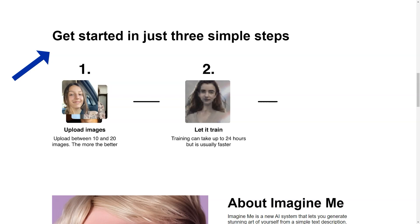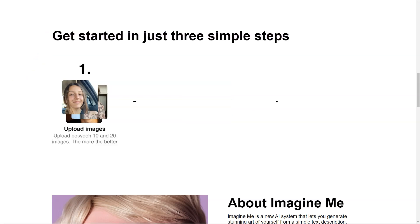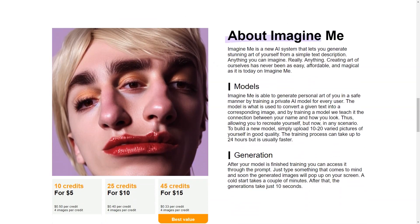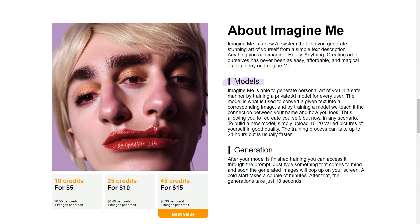But wait, it gets even better. Once your model is up and running, you can create images in 30 seconds. No more waiting around for hours for your art to be generated. One of the unique features of Imagine Me is the showcase — a curated collection of the best prompts created by users. You can browse the showcase to get inspiration and see the full range of possibilities offered by Imagine Me.